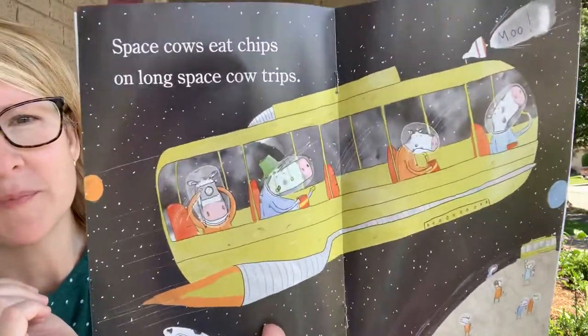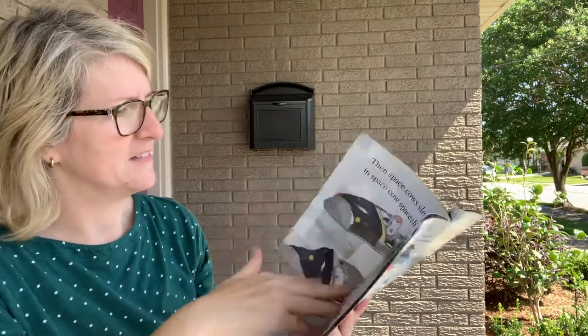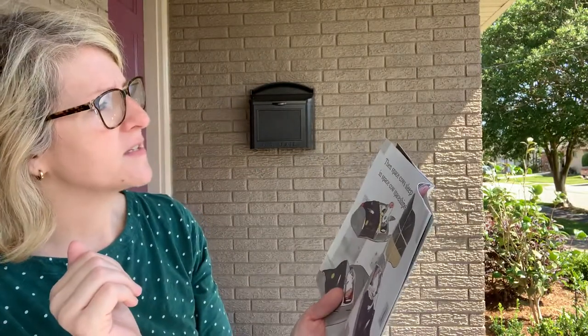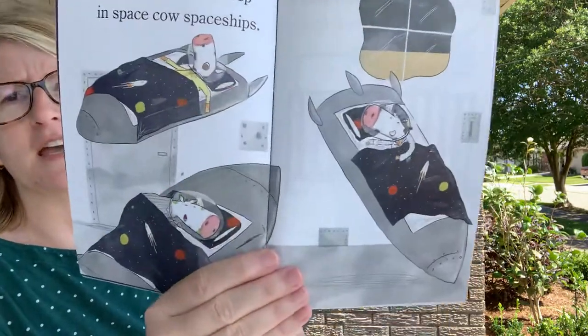Space cows eat chips on long space cow trips. Then space cows sleep in space cow spaceships. Look at him sleeping!